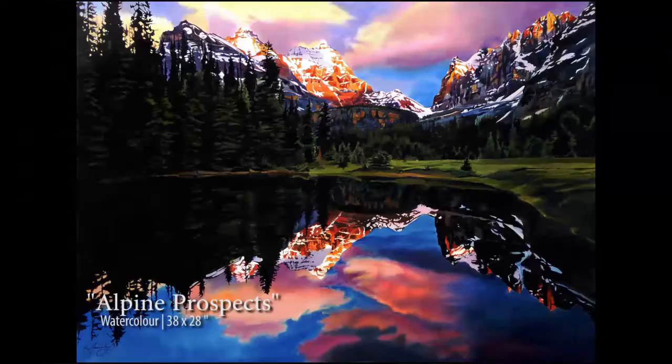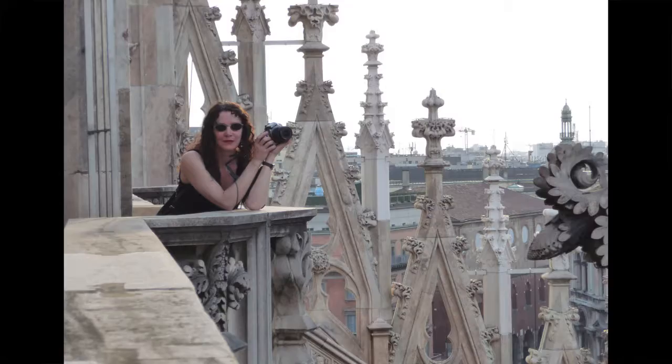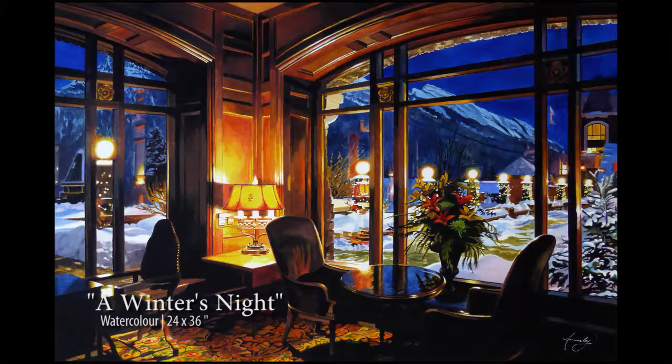It has to surprise me when I come around the corner and look at it unexpectedly. It has to sort of jolt me and bring me back to where I was when I was standing in that exact landscape or standing in that cathedral. It has to have a sense of light, and if I haven't done that then it's not finished.